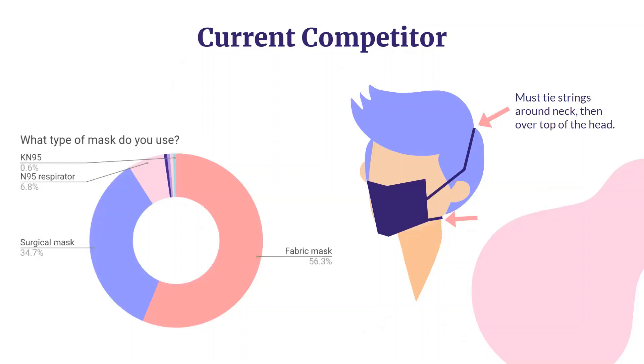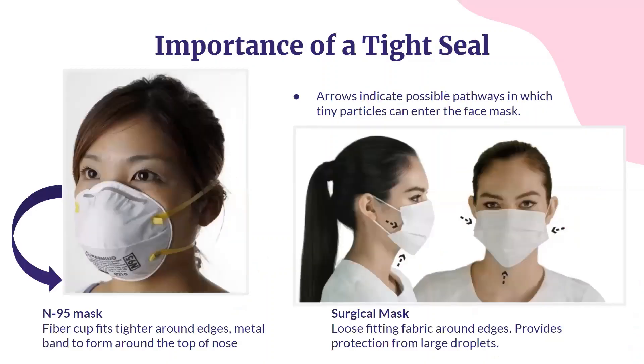These elastic loops may be more comfortable than ear loops; however, they do not create a tight seal around the face to prevent disease transmission or foggy glasses. An N95 respirator exceeds the capabilities of surgical and cotton face masks by blocking at least 95% of very small test particles. One reason for this is that N95 masks are designed to achieve a very close facial fit. Our product will give cloth and surgical masks a tighter seal to more closely resemble an N95 mask.